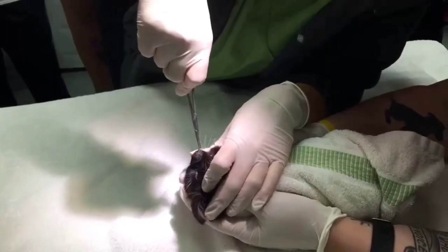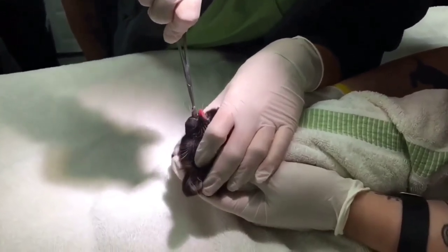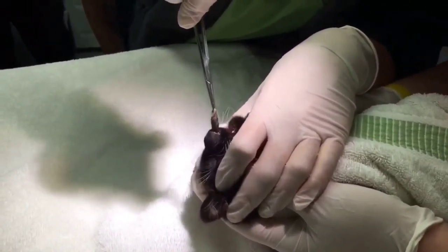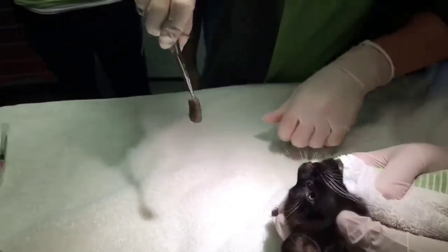Led by Dr. Burbash, the medical team removed another cuterebra from a kitten's nose today. This kitty will be just fine. Note: this video may be too graphic for some viewers — discretion is advised.